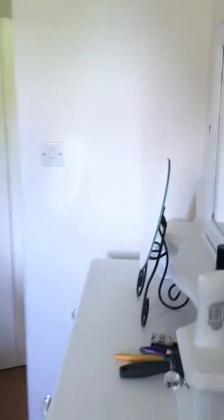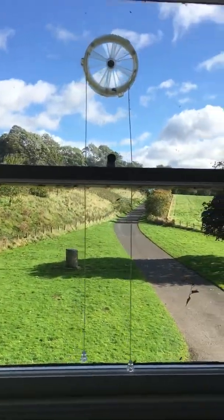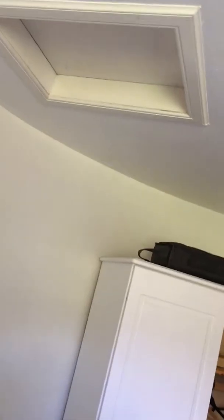You want the window if the curtain's open — that's our view, which is lovely. The bedroom wouldn't be complete without a hatch right above your bed, leading to the top room of the turret, which no one uses. It used to be used for storage.